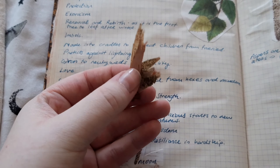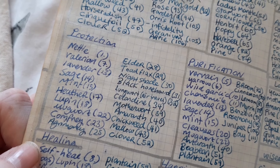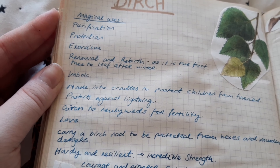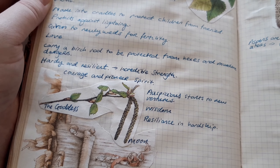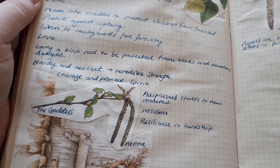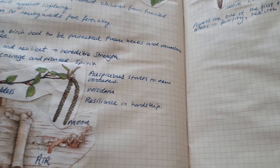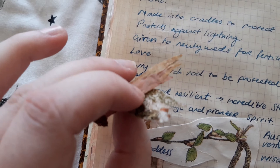Birch is used for purification, protection, and exorcism — literally everything can be used for protection. It represents renewal and rebirth as the first tree to leaf after winter, associated with Imbolc. Made into cradles to protect children from the fae; protects against lightning; given to newlyweds for fertility and love. Carry birchwood to be protected from hexes and mundane dangers. It embodies hardy resilience, incredible strength, courage, pioneer spirit, an auspicious start to new ventures, and wisdom in hardship.